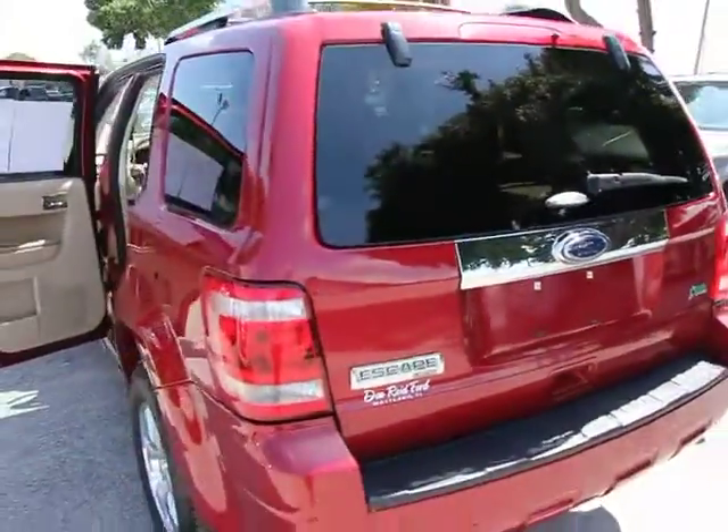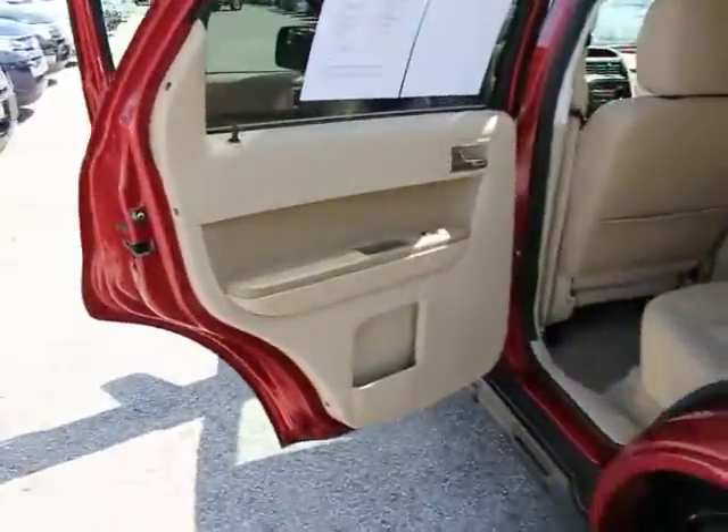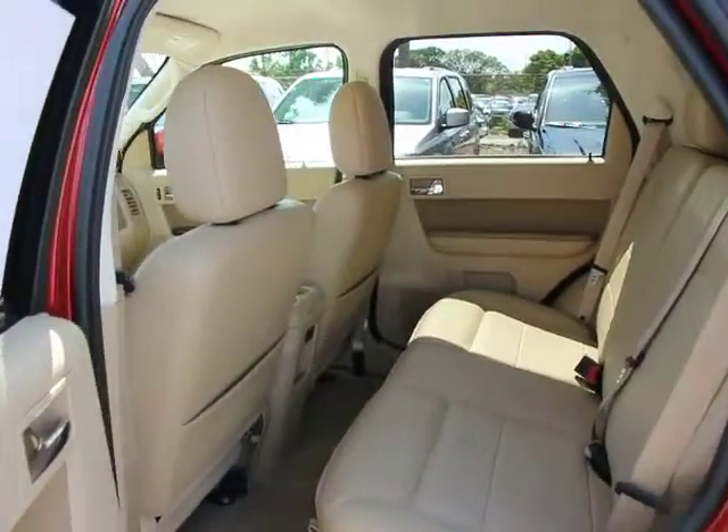Heated seats, stability control, steering wheel audio controls, side airbag, front and rear floor mats, aluminum wheels, FWD.